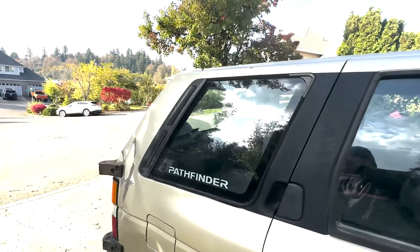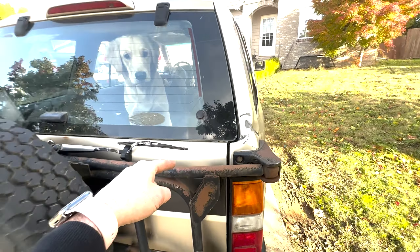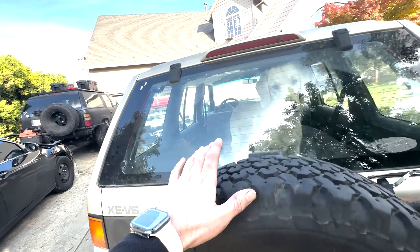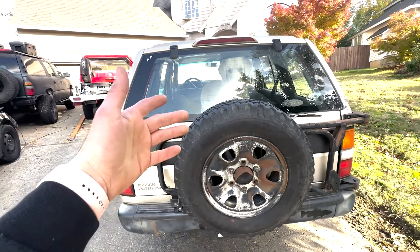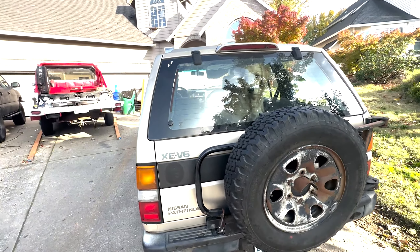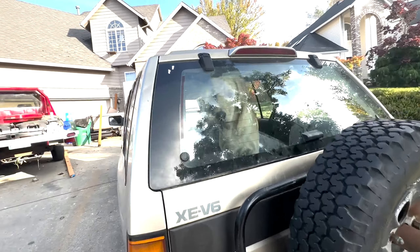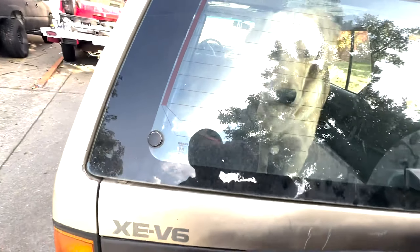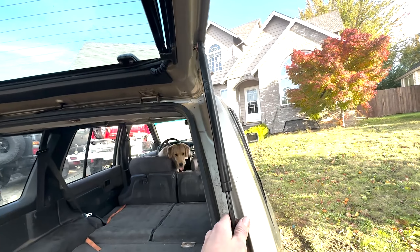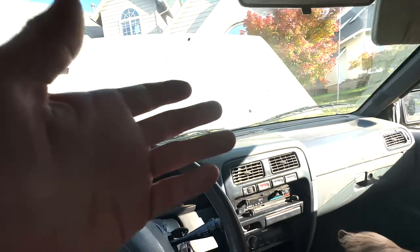In addition to the rear window struts being blown out, the rear trunk struts are blown out too. You can find these at auto parts stores, but it's about a month out on order because they're specialty. I was able to find some from a '98 Pathfinder and adapted them to work on this one — I'll go over how I did that in a separate video.